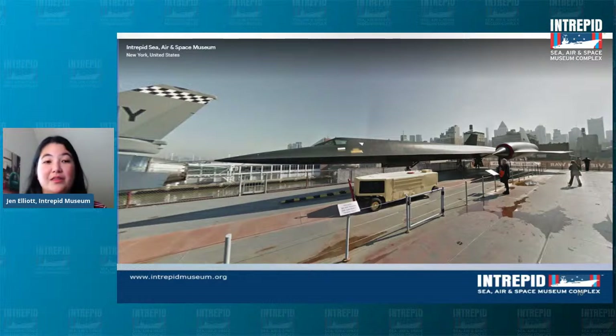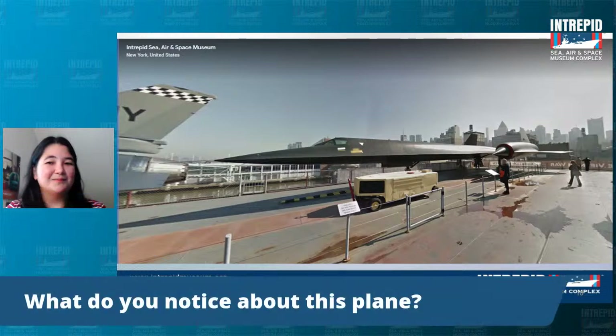One of the fun facts about this aircraft is that this is one of the fastest planes in the entire world — not just today, but ever in existence. Take a look at it and think about what design elements might help it go as fast as it does. One key feature is that this craft has larger jet engines than any I've ever seen — probably the largest in the world.